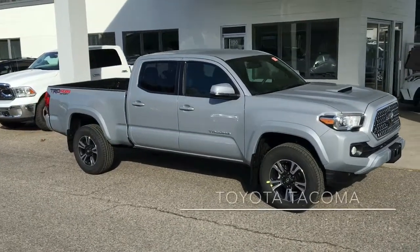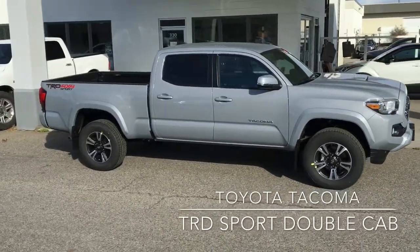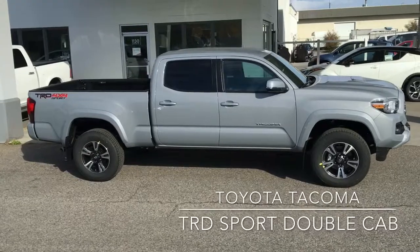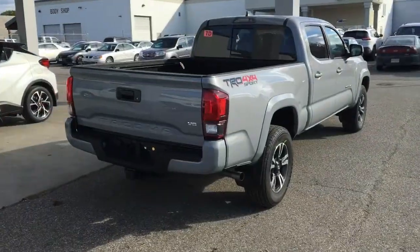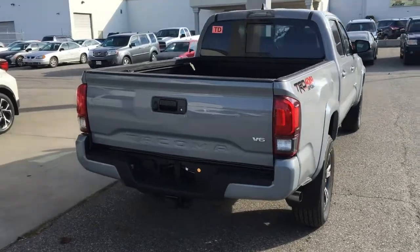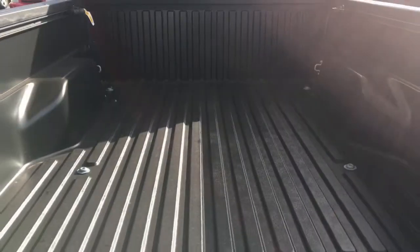With a sport tuned suspension, 17 inch alloy wheels, fender flares and a hood scoop, this cement grey Tacoma TRD Sport double cab is ready for work or play. It's well equipped including a power sliding rear window, rear privacy glass, mud guards, a rear step bumper and TRD Sport decals.